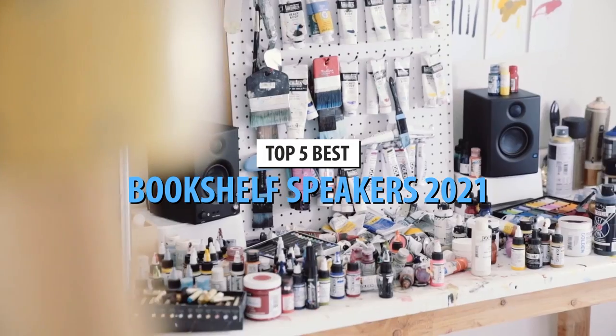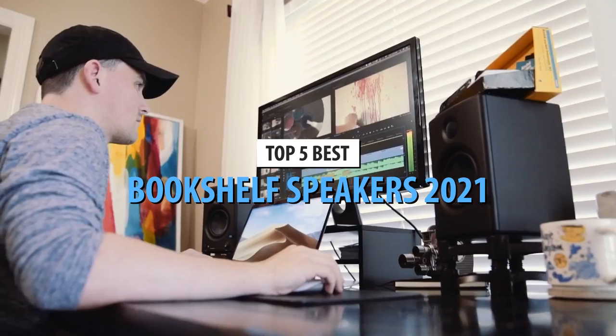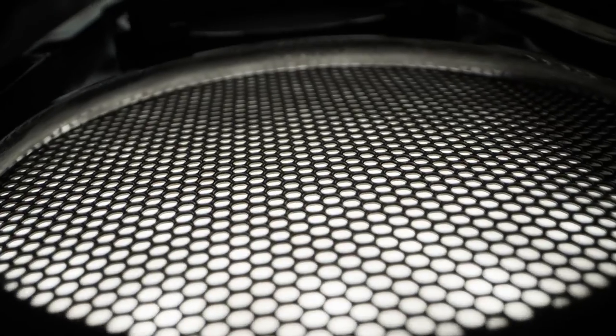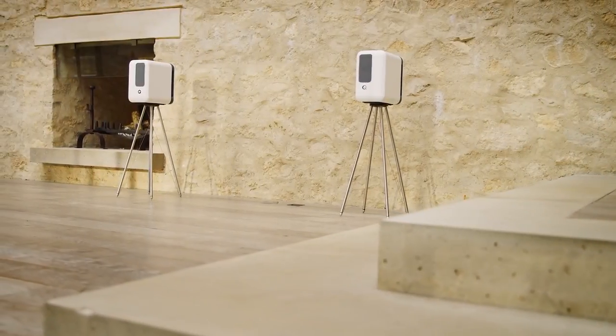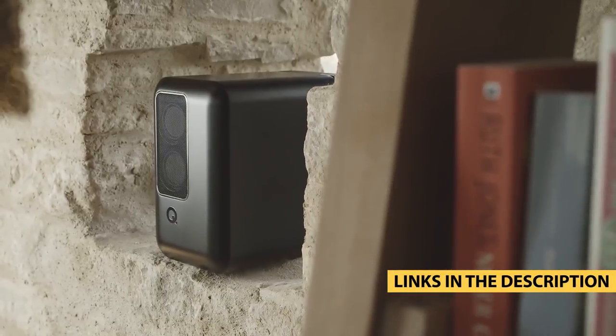What's up, guys? Today's video is on the top 5 best bookshelf speakers in 2021. Through extensive research and testing, I've put together a list of options that'll meet the needs of different types of buyers. So whether it's price, performance, or its particular use, we've got you covered. For more information on the products, I've included links in the description box down below which are updated for the best prices.